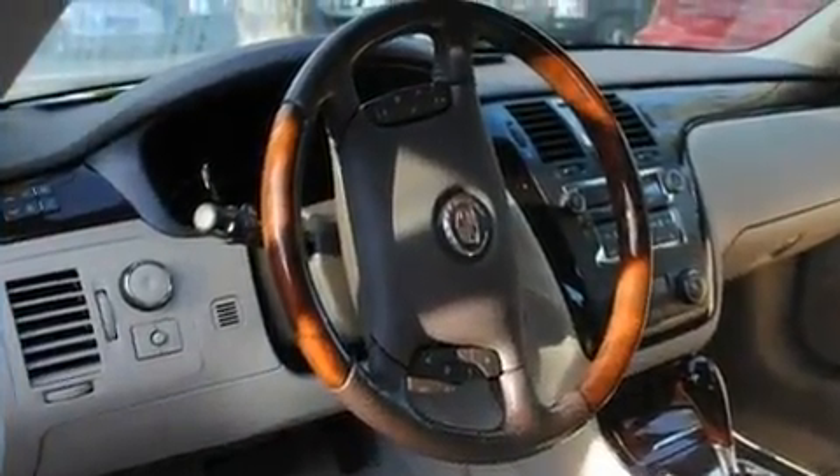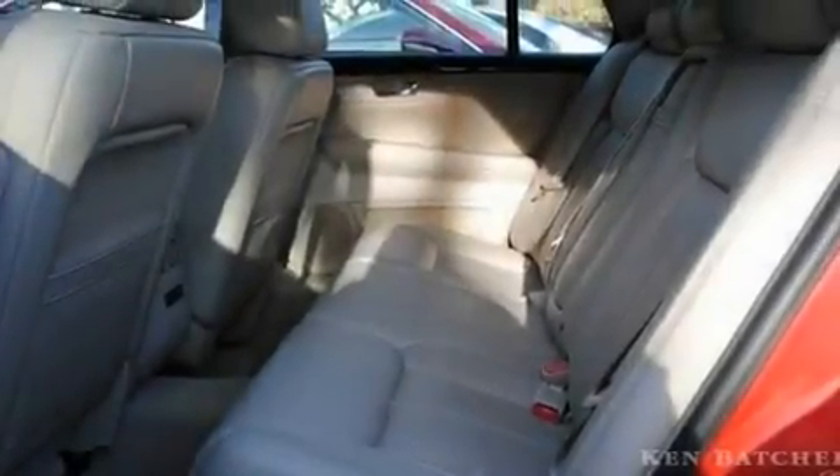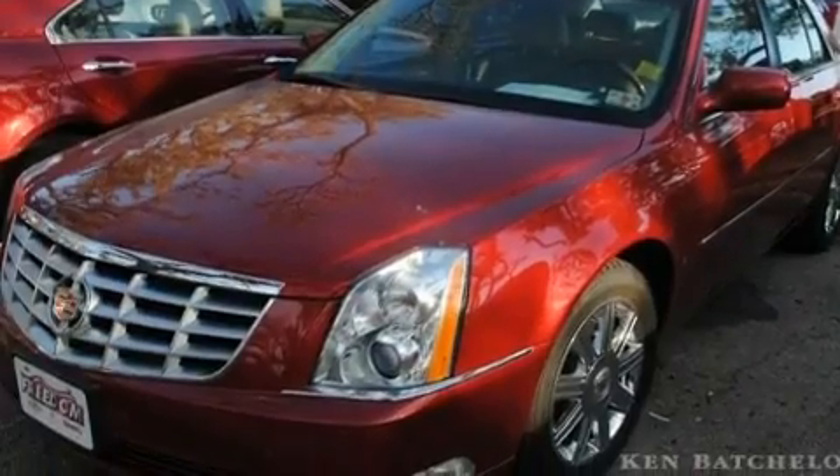Its top features include cruise control, an auto-dimming rearview mirror, a remote start feature, an illuminated passenger side vanity mirror, fog lamps, a low tire pressure indicator, a traction control system, OnStar, and an anti-lock braking system.